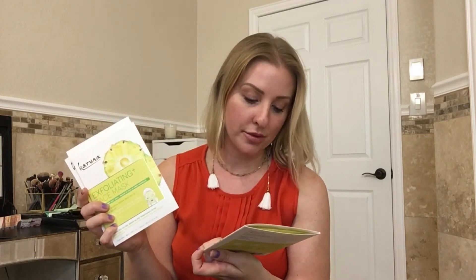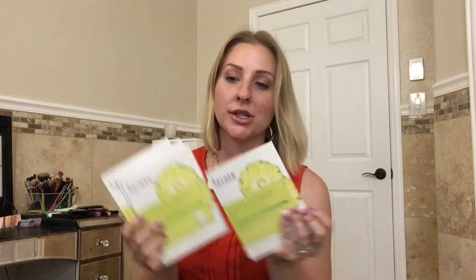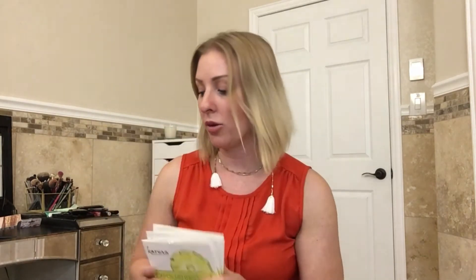They provided four Karuna face masks in the box. This is the Exfoliating Face Mask — it says the natural fiber sheet has pineapple enzymes to remove dead skin and improve texture. It's paraben-free, dye-free, mineral-free, and dermatologist tested. Four of those — definitely something I will use.